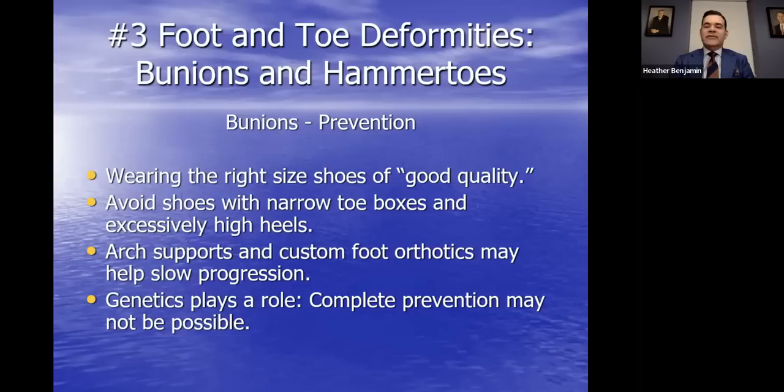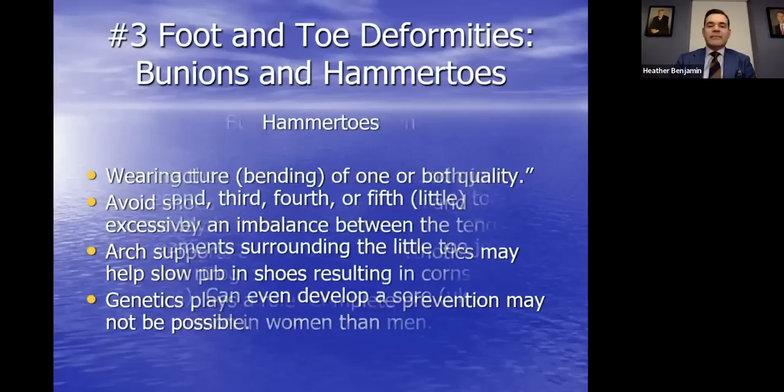In my blog called 'A Step Ahead,' I discuss shoe gear, how to measure your feet for shoes, and how to choose appropriate shoes. A couple of hints: go toward the end of the day to buy shoes because your foot size tends to be slightly increased. The rule of thumb when measuring your longest toe is literally the rule of thumb — you want a thumbnail's width from the longest toe to the end of the toe box.